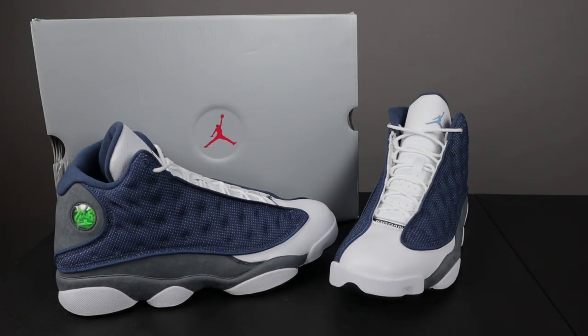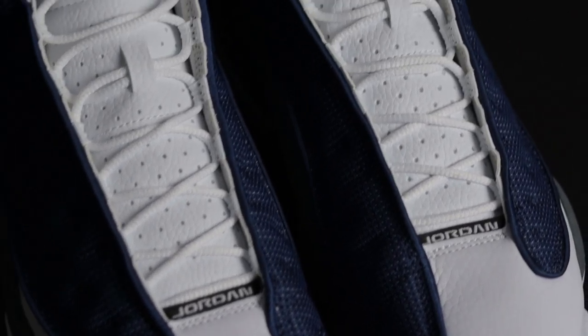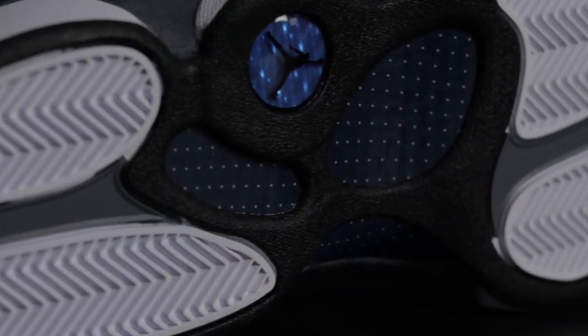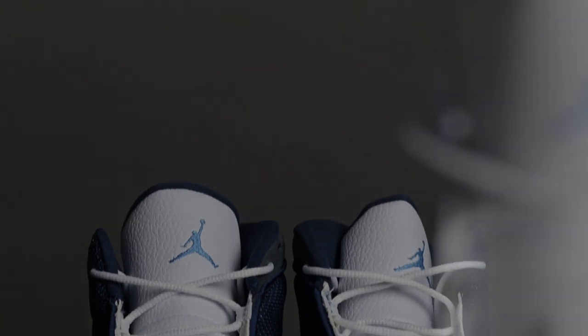Yo, what's going on everybody, this is Retrospective Dave back at you again with another video. I hope this video finds you well and in good spirits. The wait is over folks — we finally have the Air Jordan Flint 13 2020. This is the best Air Jordan release in my opinion of 2020, a classic colorway, classic silhouette, definitely a grail in many people's eyes including myself.